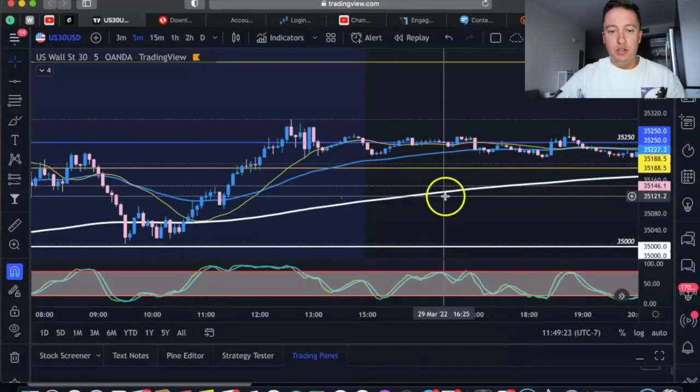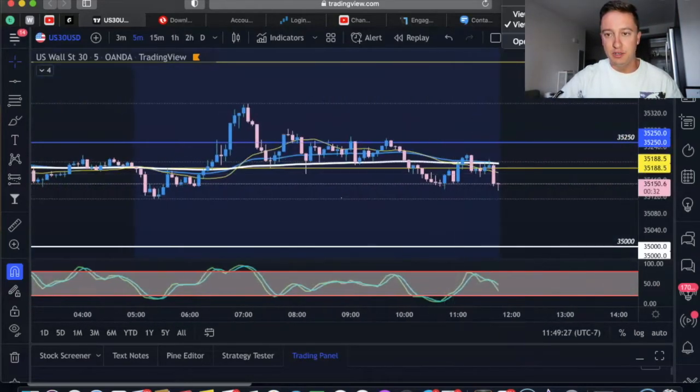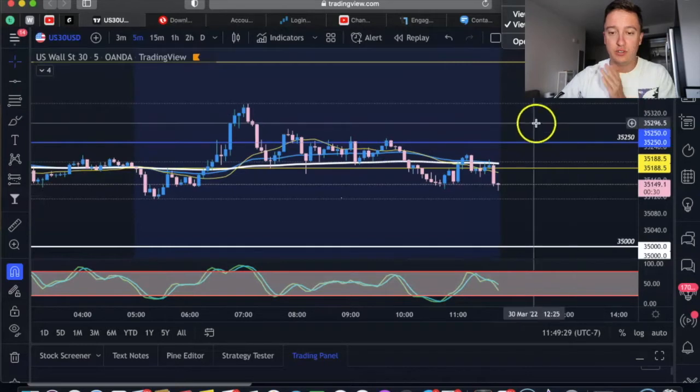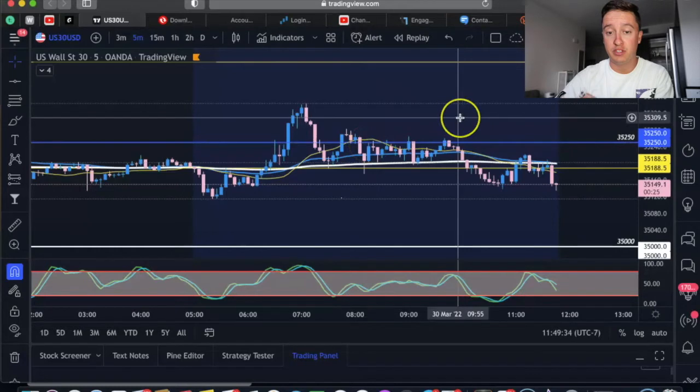All right guys, we are on US 30 right now. Let's go to the 2-day's date — it was March 30th, 2022. I did not trade today actually, but I want to show you a preview of the markets and what I saw. There were actually some very, very good setups today.